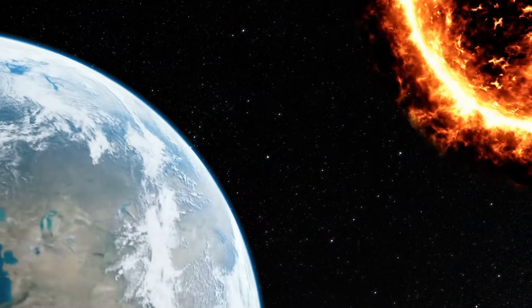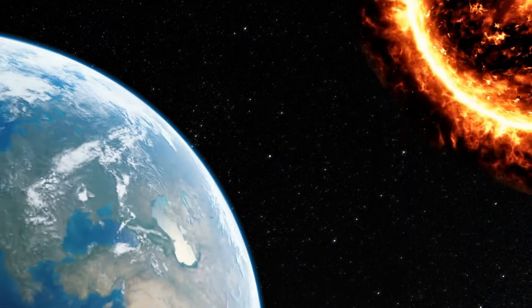Over 1 million Earths can fit inside the Sun. The surface area of the Sun is 11,990 times that of the Earth.